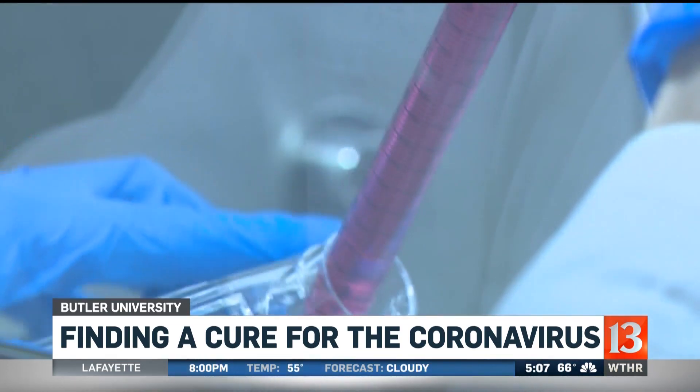Rich Van Wyk, Channel 13 Eyewitness News. And the doctor told Rich that he does expect the findings will be published within the next six months.